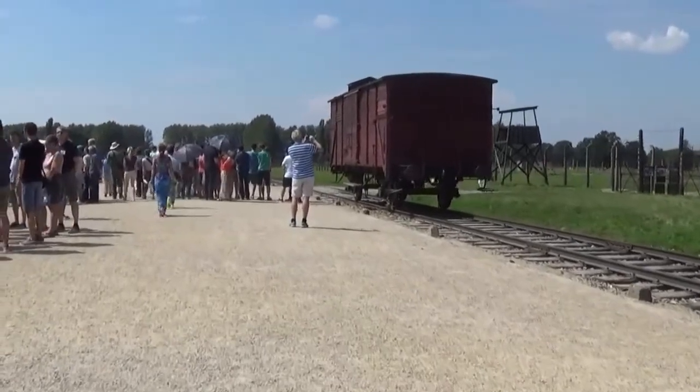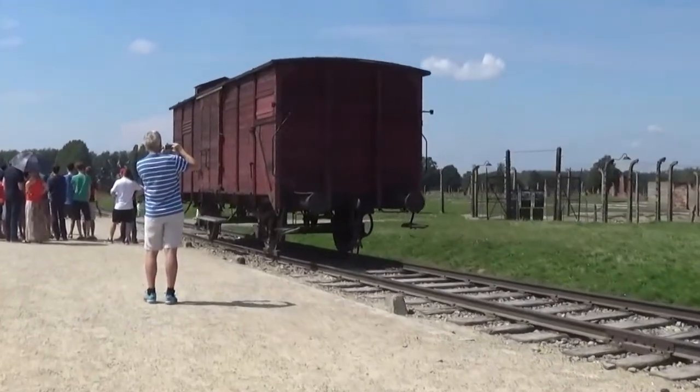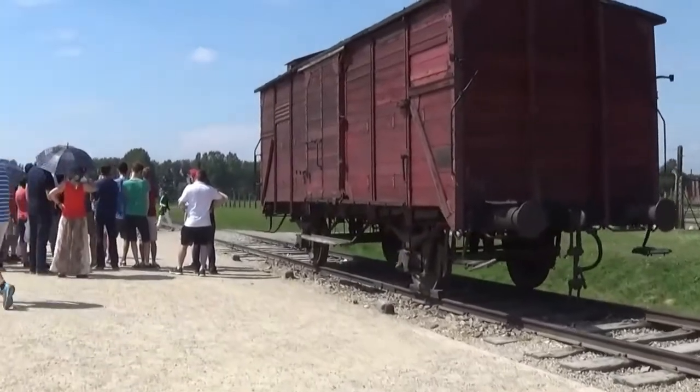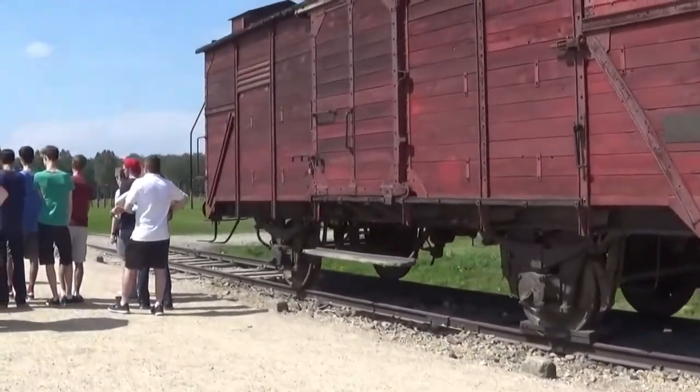This spot was the destination for trains carrying more than half a million Jewish deportees to Auschwitz. This is an actual train car that brought people to Auschwitz. In the spring of 1944, a new railroad spur in Birkenau ran right up to the gas chamber, making it possible to speed up and simplify the process of extermination.